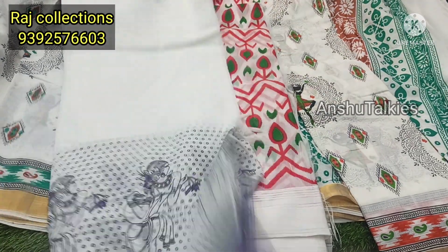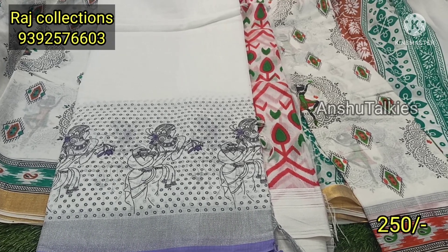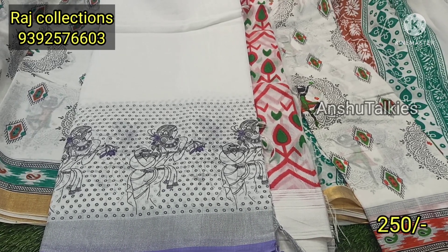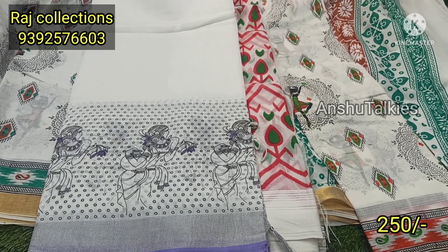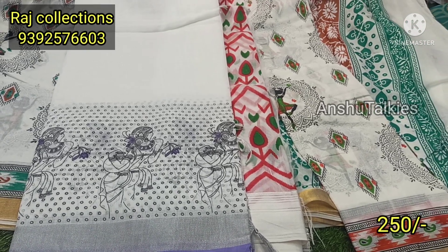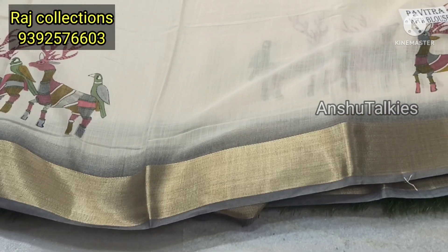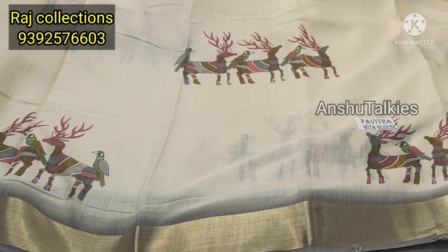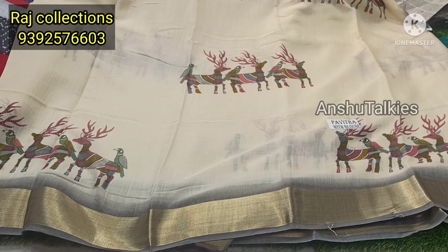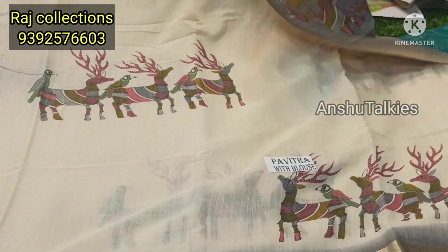Next is a white and dancing dolls saree at 250 rupees each, with extra shipping. You can buy a single saree online. The next saree is a pure linen fabric — very soft. It has a light cream color combination and a grey color combination, highlighted with a deer motif. It is a very different design — a digital print.